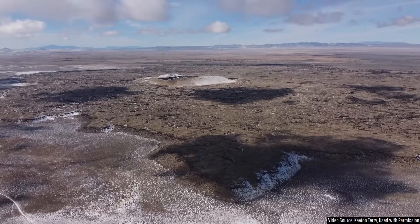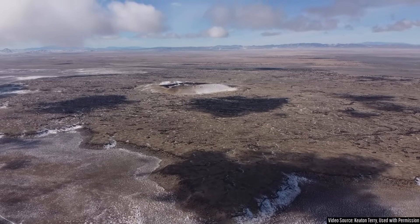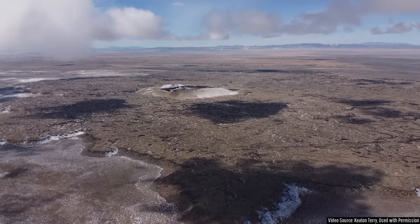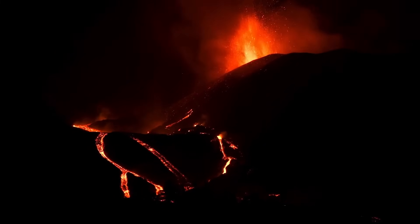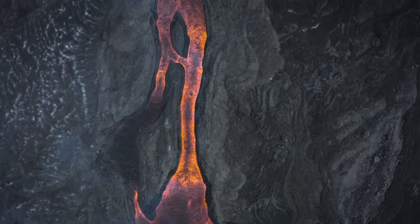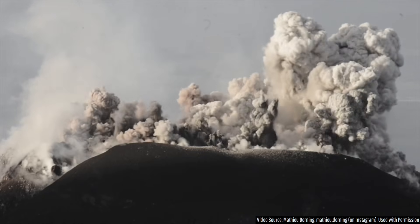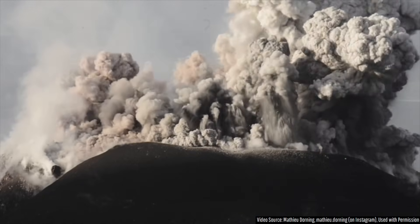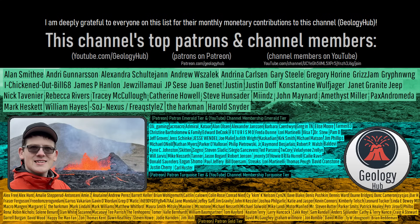The next future eruption from the overall Black Rock Desert volcanic field would most likely occur in the Ice Spring subfield and form a new cinder cone with an associated several-square-mile lava flow and a mildly explosive eruption of basalt-to-basaltic andesite composition. The chance of the next eruption being a highly explosive lava dome-forming rhyolite eruption, while plausible, is far less likely.